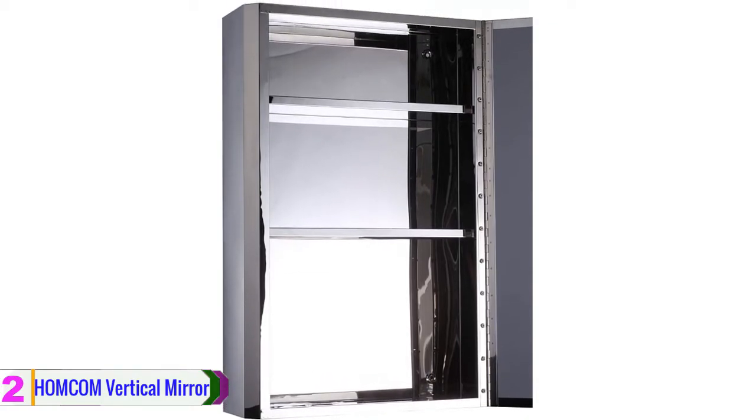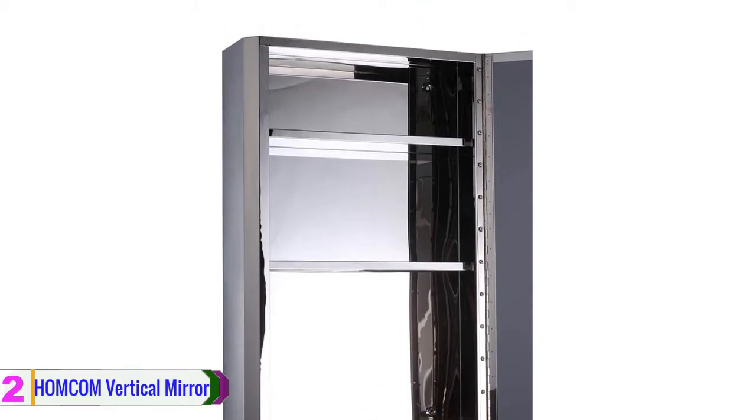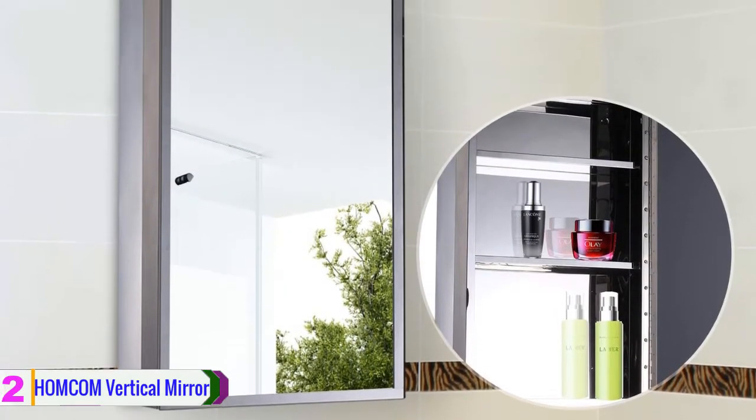It is a pretty safe cabinet with a slow magnetic closing, so you will never experience sudden door slamming or have your fingers pinched by the closing door. This is an excellent feature that keeps your items safe. Overall, this is a durable bathroom cabinet with long-lasting materials.